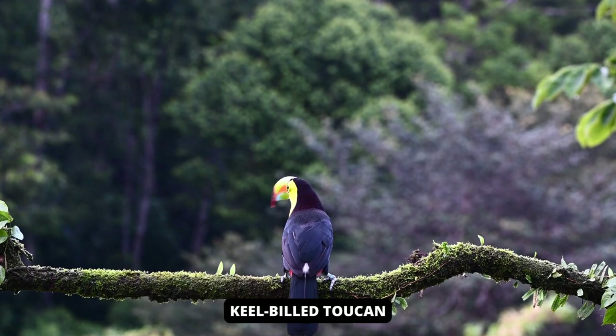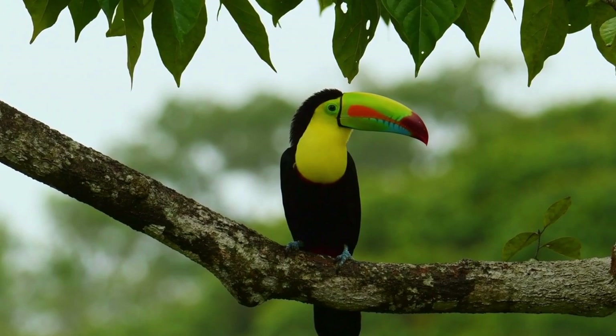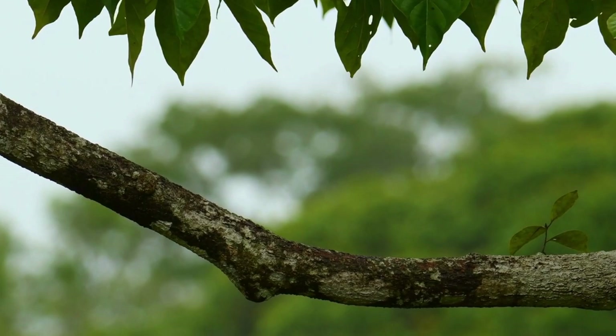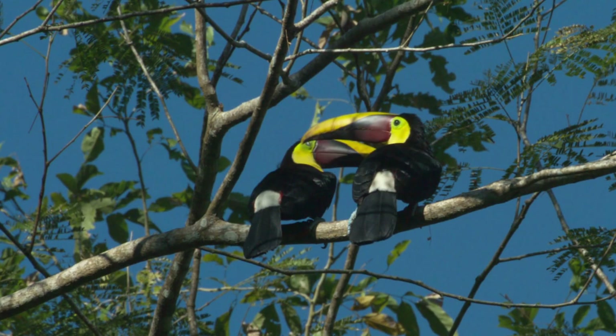The keel-billed toucan is a brightly colored Latin American member of the toucan family. These birds are best known for their large, colorful beaks, which average about 12 to 15 centimeters (4.7 to 5.9 inches). The beak is predominantly green with red tips and orange flanks. The toucan's plumage is predominantly black with a yellow throat and chest, blue feet, and red feathers on the tip of the tail.